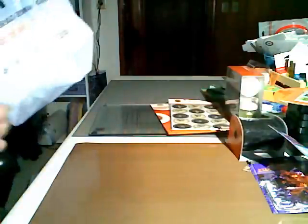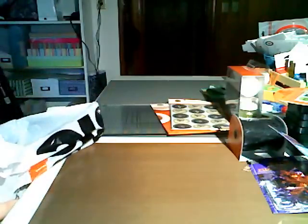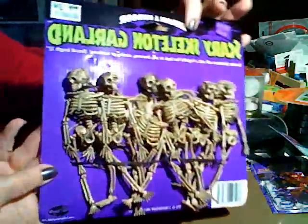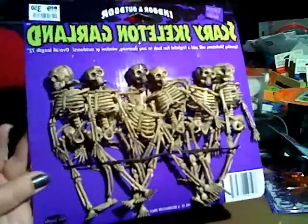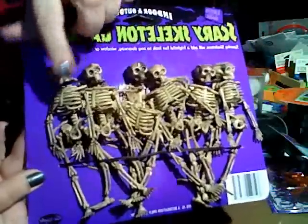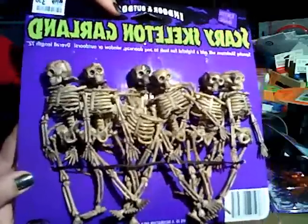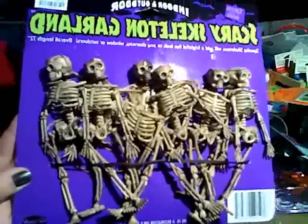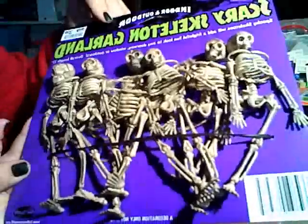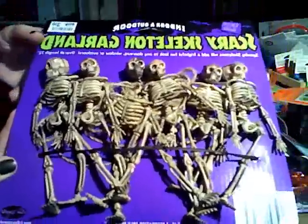Then I went to Big Lots — they had one in that town, so I went there. I got this little skeleton garland. I saw some people on their minis hang little skeletons off the side, and I thought it was such a cute idea. These were also really cheap — I think they were like $1.50 for six of them. They're tied together with jute, and I might even be able to use that for something.